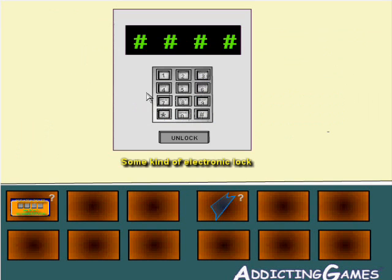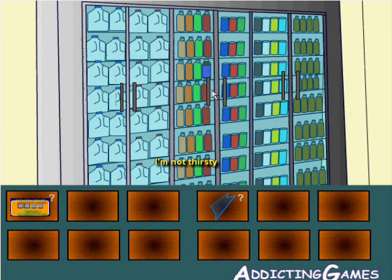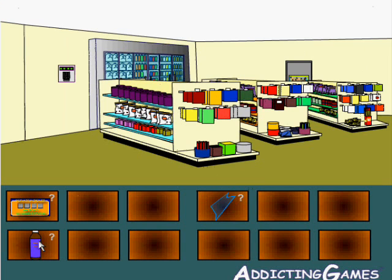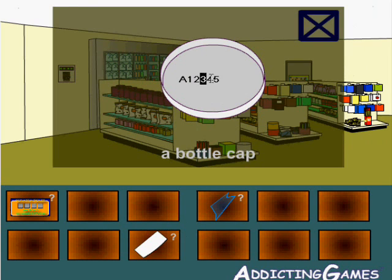We use that code over here — 4872 — and unlock it. They have one lock on their cooler for some reason. We're going to take the iced tea, but we're not going to drink it — just take the cap, click on it twice. We're going to use this code; it's easy enough to remember in a bit.